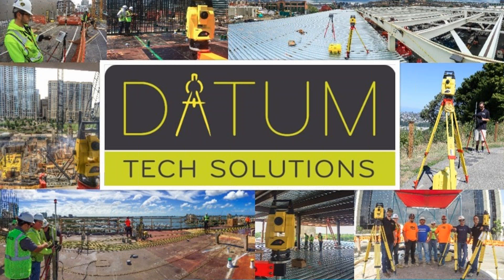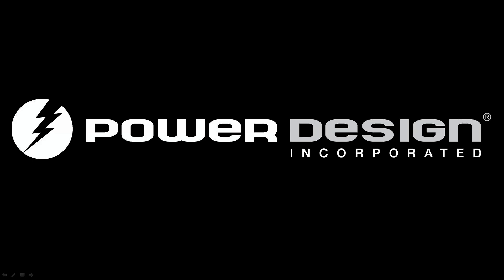Datum Tech believes it's important for clients to know both sides of the workflow — office and field — bringing both parties together in training for a complete and successful experience. Power Design is one of our electrical contractors based out of St. Petersburg, Florida, and they've had extremely successful integration of the entire process. They've been a client since they began integrating the robotic total station, and in the last two years have utilized it on projects all over the country, all while operating out of one office.